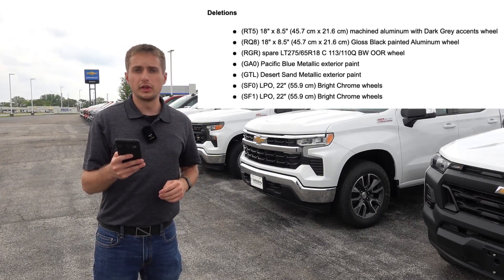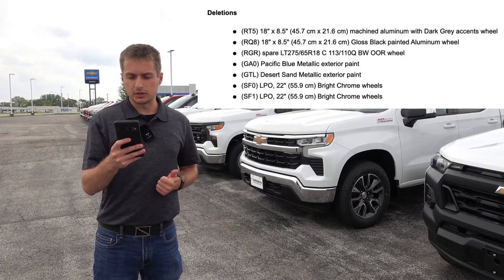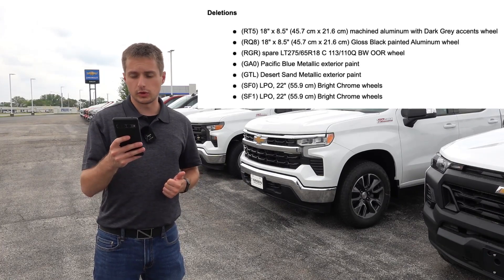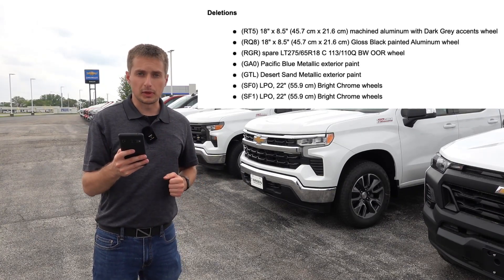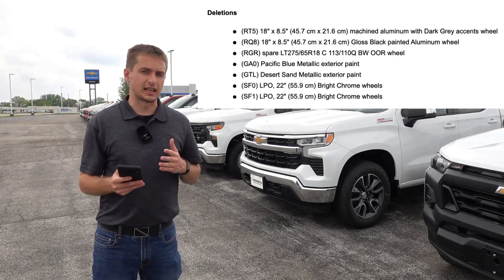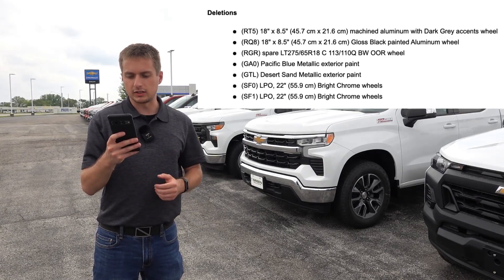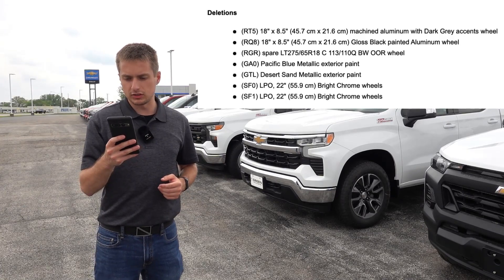There are four total wheel designs that are no longer going to be available — the two 18-inch options as well as two 22-inch accessory wheel options. These are going to be replaced by three new ones, so there is a total of four going away and three new designs available. Additionally, a spare tire size and design type is no longer going to be available, so keep that in mind as far as the deletions go.